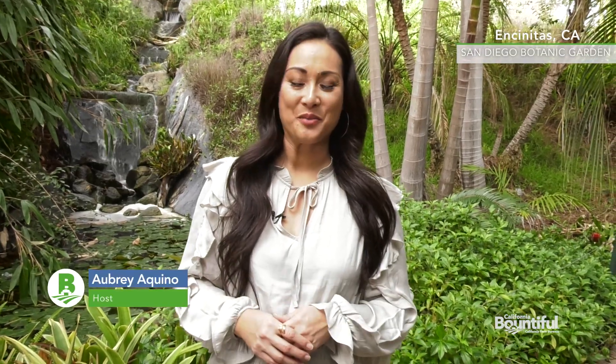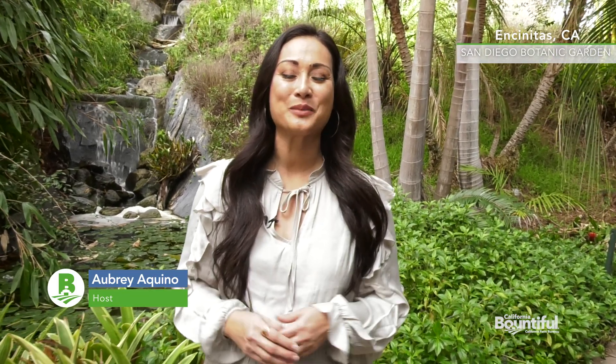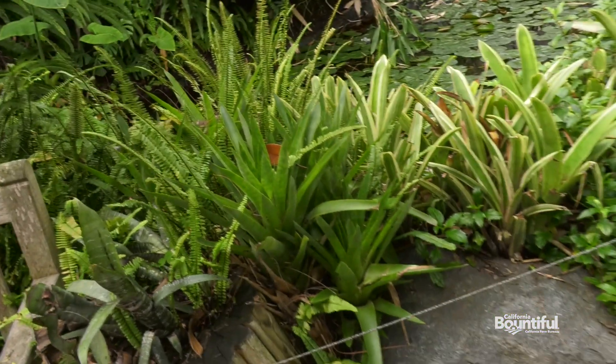Hello and welcome to California Bountiful. I'm your host Aubrey Aquino and today we're hanging out at the San Diego Botanic Garden in Encinitas. This is a 37-acre urban oasis filled with miles of trails and ocean views. They have thousands of plant species here that are all set up in uniquely themed gardens to represent the many habitats and regions of the world.